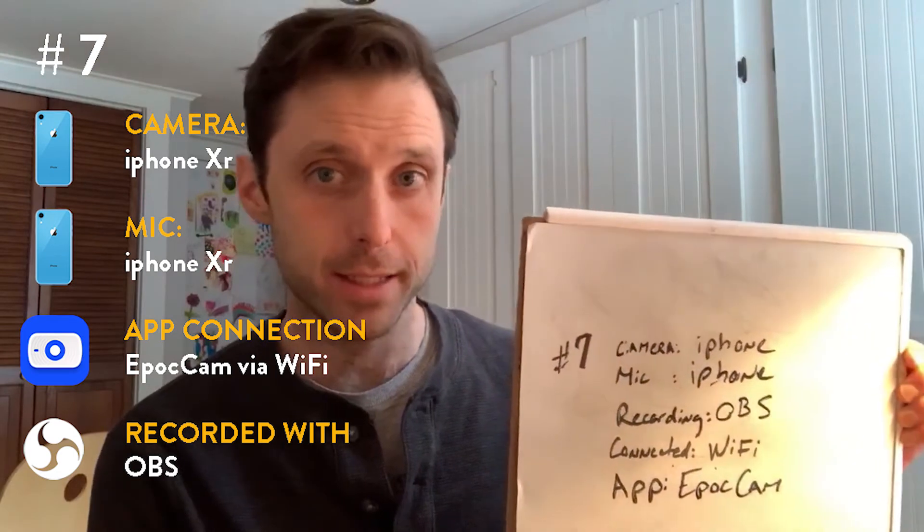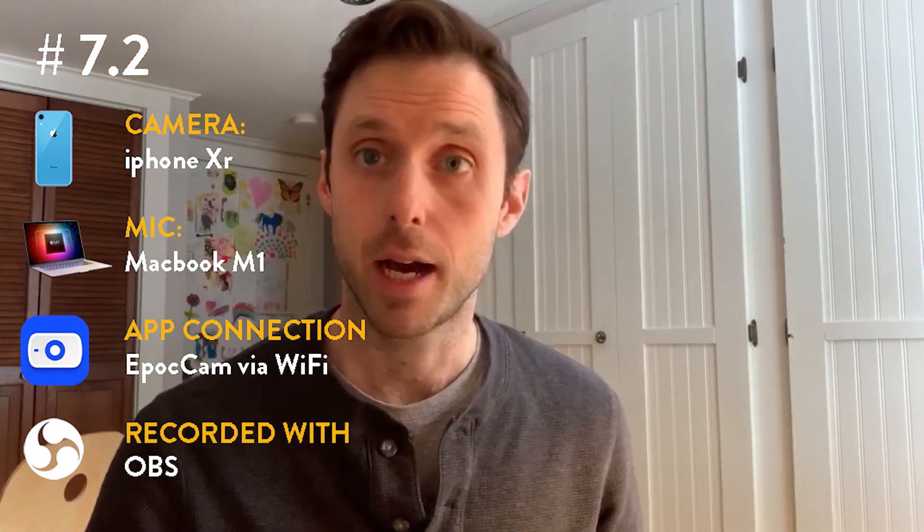Test number seven: the camera is the iPhone, my microphone is the iPhone, I'm recording with OBS, connected over Wi-Fi, and the app is EpicCam. You can hear my kids playing some music. Now I'm switching over from the phone's mic connected with EpicCam — I'm gonna mute that — and go over to the MacBook mic. So now I'm on the MacBook mic for another comparison of the MacBook mic versus the phone's mic connected with EpicCam.